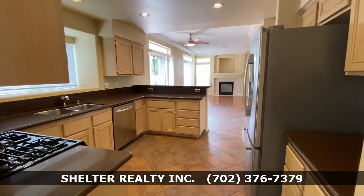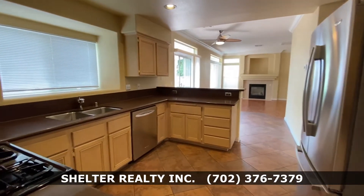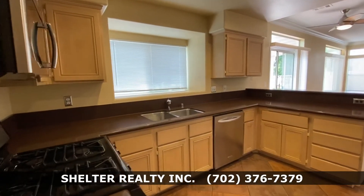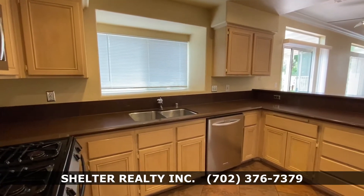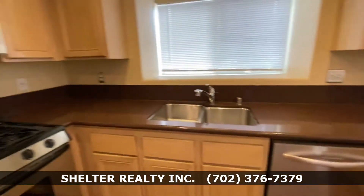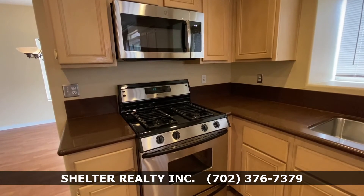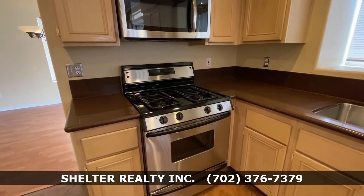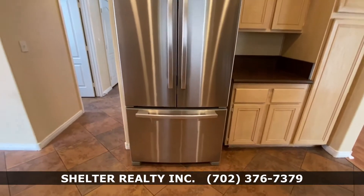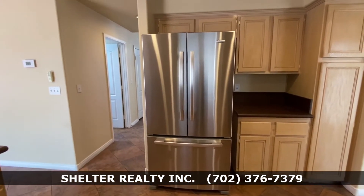This is the kitchen — a very nice size kitchen with lots of counter space and lots of kitchen cabinets. Very nice stainless steel appliances: dishwasher, over-the-range, gas stove, and a really big whirlpool stainless steel refrigerator.